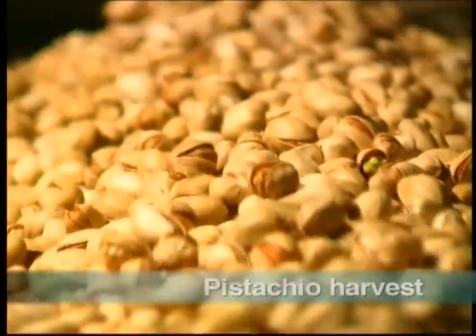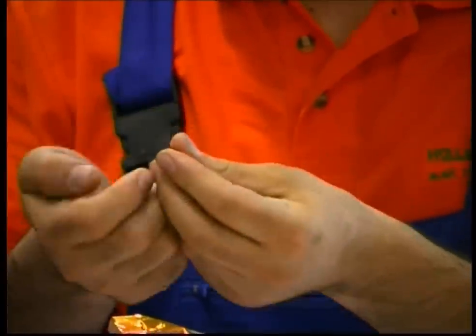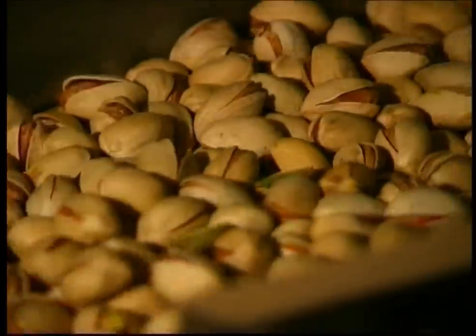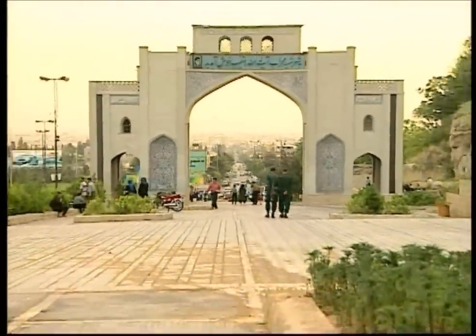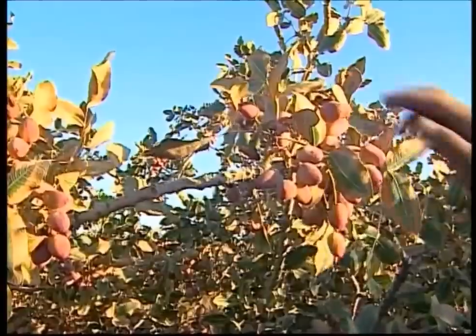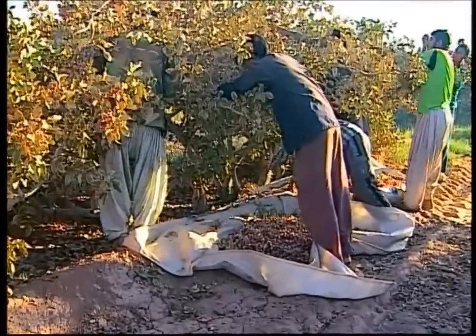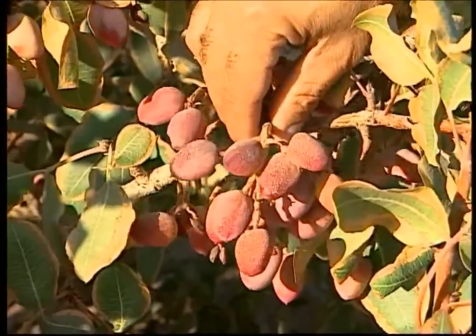This is a snack that can be described as fiddly and time-consuming, but if you have the patience, the effort is well worth it. They're full of energy and bursting with flavour. You may not know this, but the world's biggest pistachio producer is Iran. They say money doesn't grow on trees, but this tasty cash crop comes pretty close. Over 2 million people in Iran work in the pistachio business, many of them in the plantations. The autumn harvest produces between 200,000 and 300,000 tons every year.